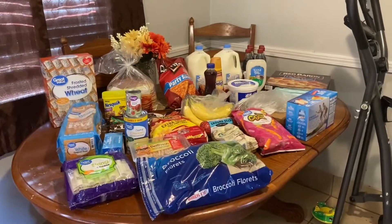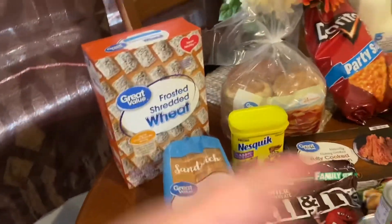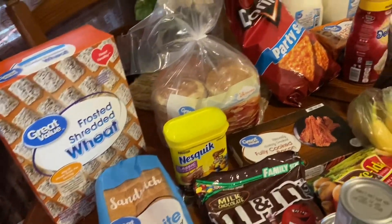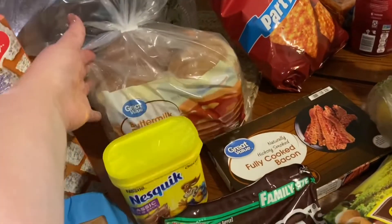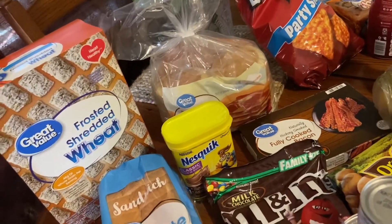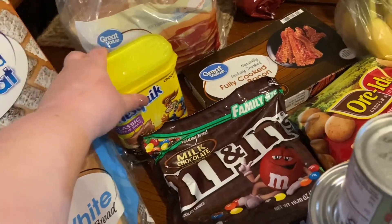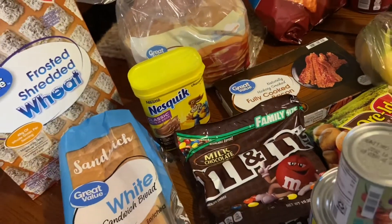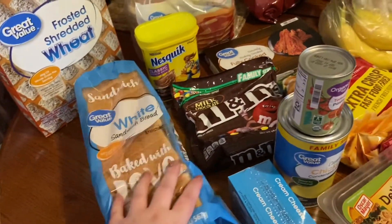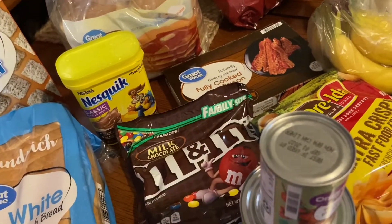Here is just a little overview of all the groceries that I got. I got some Frosted Shredded Wheat — I've been craving these for some reason. And then I got some buttermilk pancakes for my son's breakfast; he prefers pancakes over waffles, so I'm excited that they have the frozen ones now. Also got some Nesquik chocolate milk — this was actually an Ibotta rebate, so with the coupon it was cheaper to get that rather than the Hershey syrup. Got some bread for lunches, and got some M&Ms because I'm potty training my daughter this week.